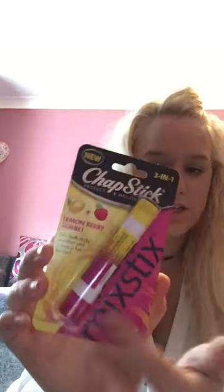I got this Chapstick Mix Stick - it's a lemon and berry sorbet, so if you put them together it's sort of like a raspberry lemonade type thing. It's got one flavour on one end and one on the other. They also do a strawberry banana smoothie one, but I don't really like bananas, so I picked the lemon and berry one up.